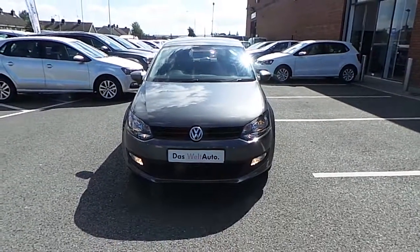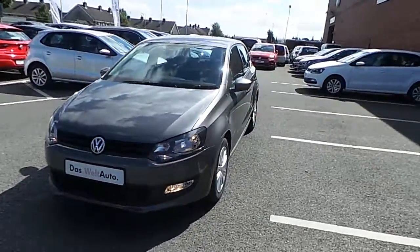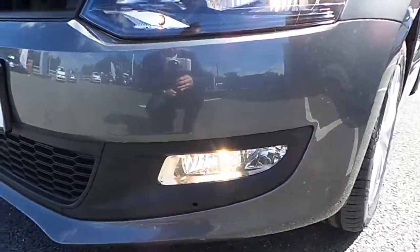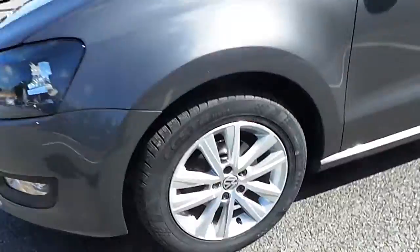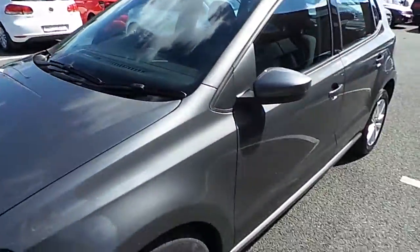Welcome to Common Road Cars. Today we're reviewing a 2014 Polo Trendline. This model here is a 1.2 diesel. As you can see, this model only has fog lights and also has alloy wheels. As you can see it's in a nice grey colour, very well kept by the previous owner.